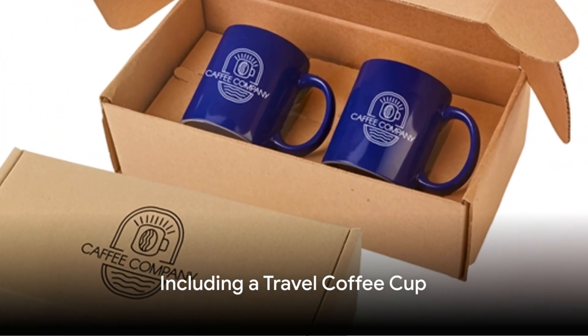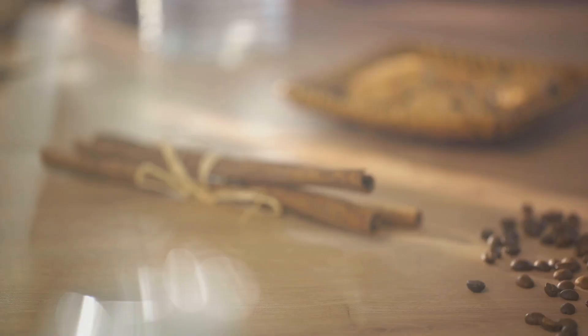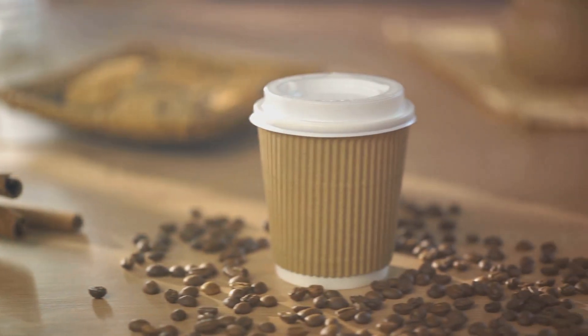And finally, consider including a travel coffee cup with a lid printed with your business logo. It's a practical item that your recipient can use daily, providing constant exposure for your brand.